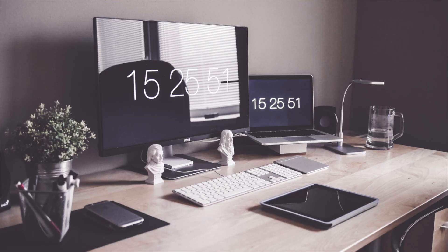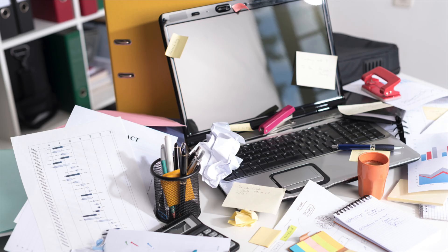If your workspace is organized, you're going to be more productive. There's no question about that. But we spend more time on our phones than at our desks, yet our phones look like this.